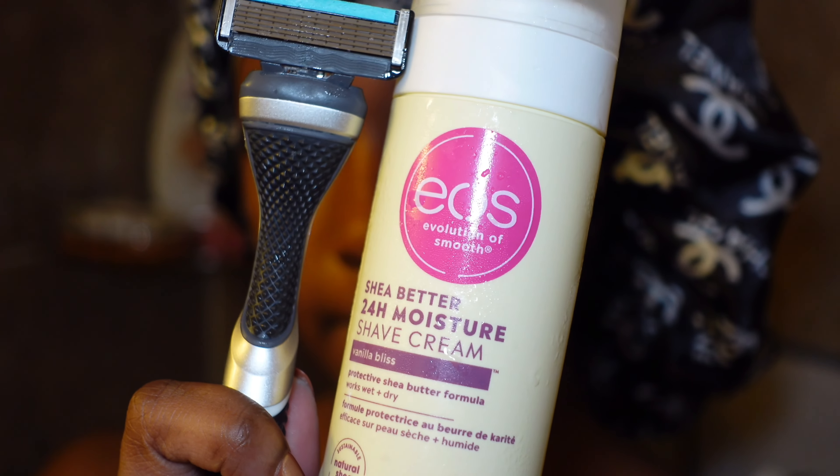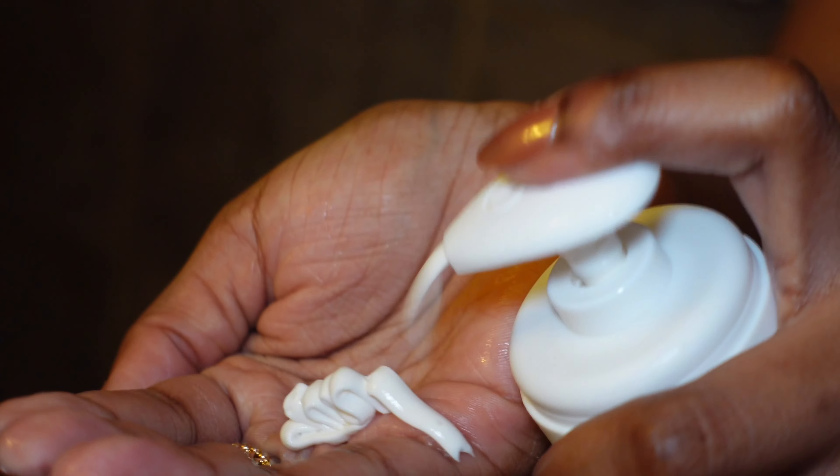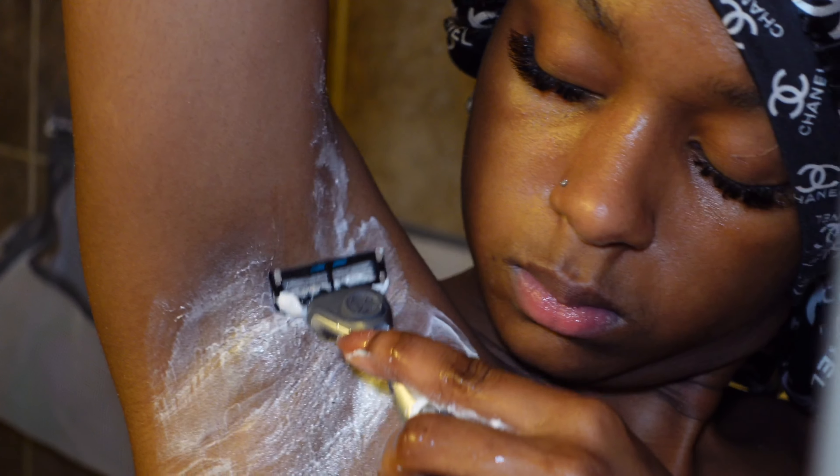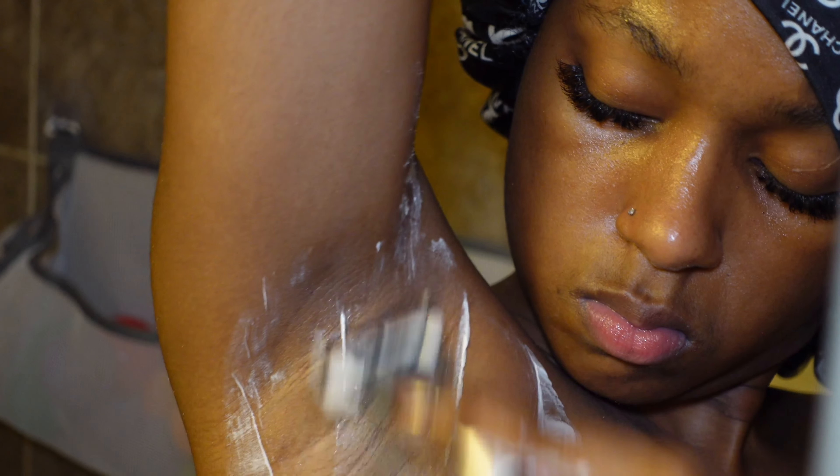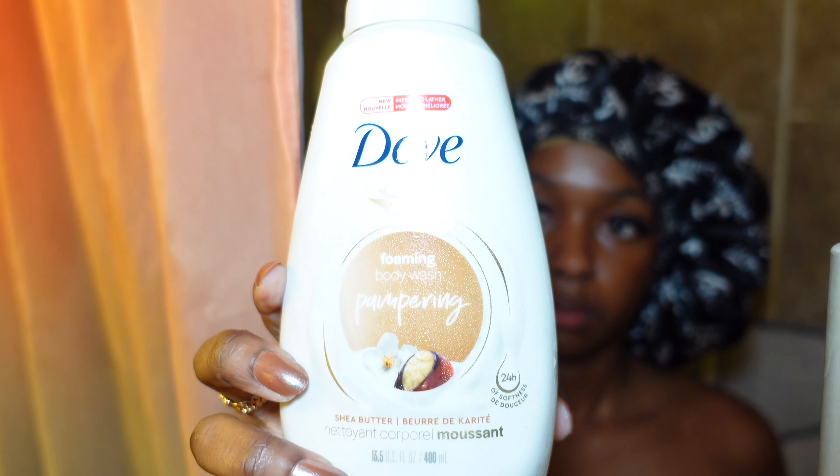Next, I go ahead with my razor and the shave cream from EOS. This is my first time ever trying this product and when I tell you it gave exactly what it was supposed to give — it smells so good and I like the creamy, smooth texture. I'm also trying out this Dove Foaming Body Wash because I love a soap with a good lather. I love the consistency of this wash — it was so light and frothy, with a light scent of vanilla with a clean, fresh undertone.